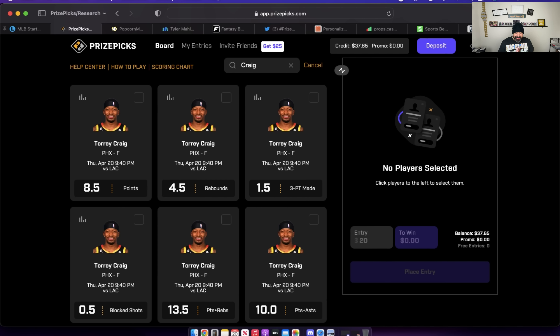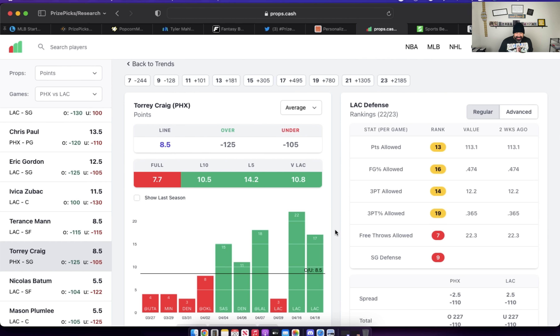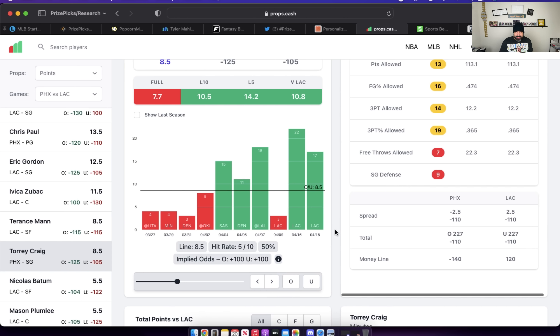First player prop on the board is Torrey Craig's point prop — eight and a half points — and I like the over on Craig today. Let's head over to props.cash and talk about this prop. Looking at Torrey Craig's last 10 games, we can see he's had some success hitting this prop. Two of those games came against this Clippers team, going for 22 and 17. Do I think he goes for 22 or 17 points every game? No. But we don't need him to do that. We need him to get us nine points today. It's not DFS where we need him to score as many points as possible — he just needs to hit the prop.